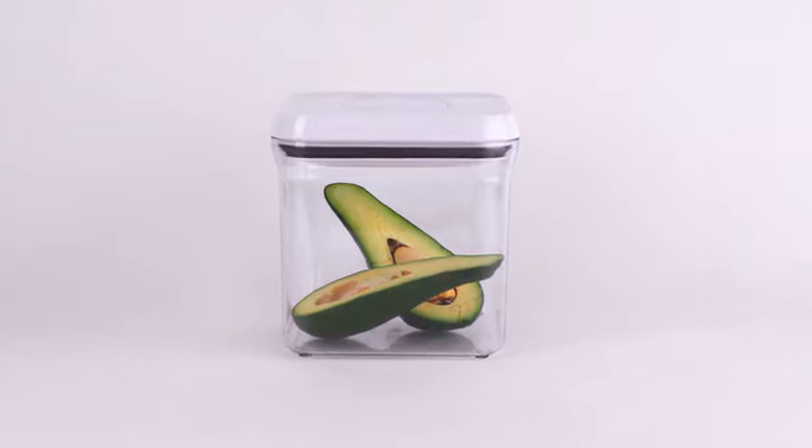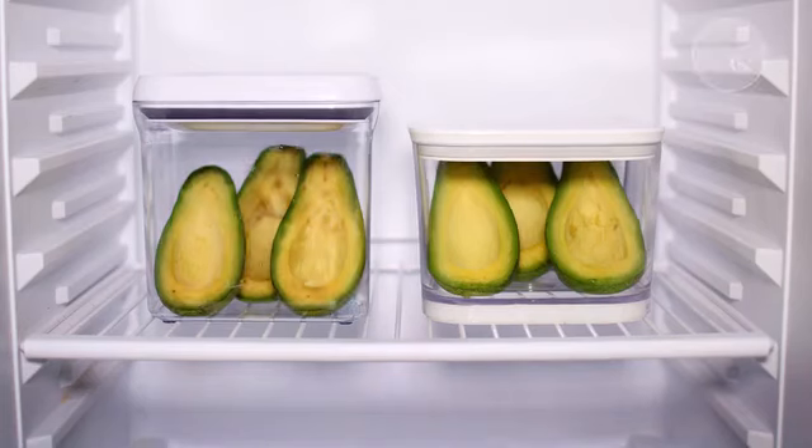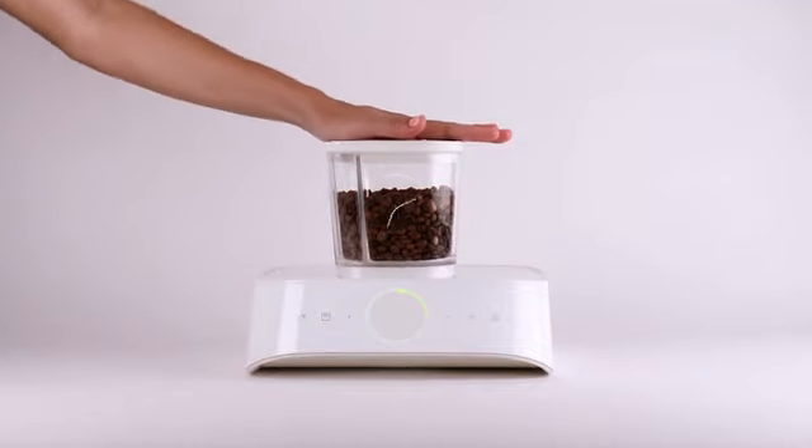These avocados will stay fresh for about a day, but these avocados will stay fresh for a lot longer. That's because they're stored in Silo, a new way to keep your food fresh for longer.